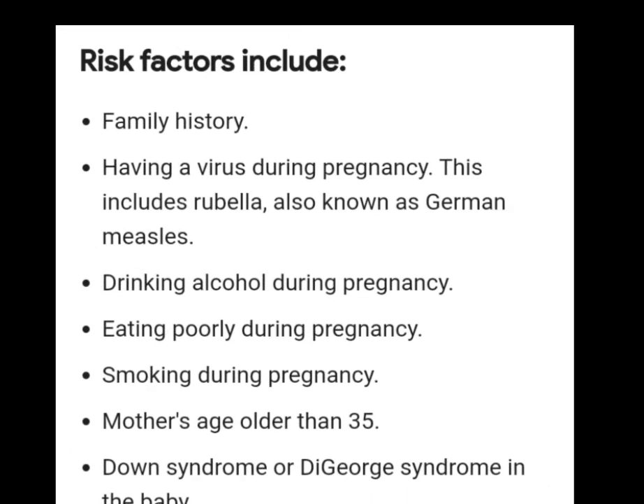The risk factors include family history. If there is someone who ever had tetralogy of Fallot, there is a high likelihood of your child having it. Having a virus during pregnancy — for example, rubella virus that causes measles. Drinking alcohol during pregnancy, so pregnant mothers be very careful. Eating poorly during pregnancy — when you eat food poor in nutrients needed for the formation of the heart, you can affect the child. Mothers aged older than 35 may also affect their child. Down syndrome or DiGeorge syndrome in the baby — for example, babies with chromosomal issues.